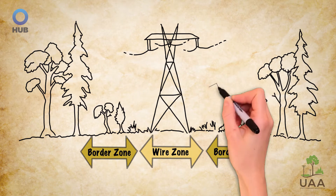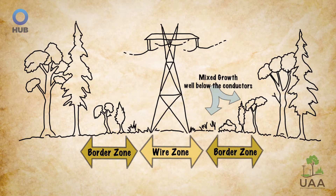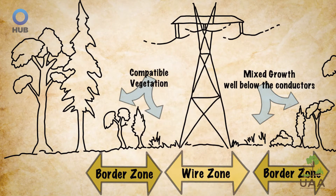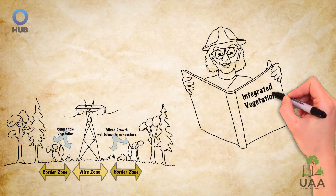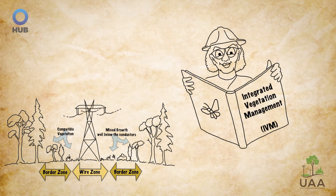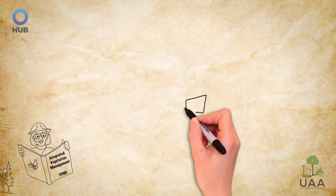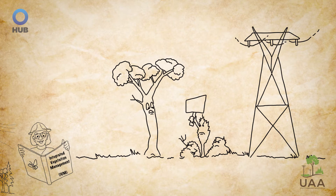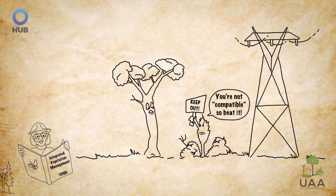In her border zones, she allows a mixed growth of shrubs and small trees, whose maximum height is well below the height of the conductors. Most importantly, though, Serena's management focuses on establishing compatible vegetation on the right-of-way. Her familiarity with Integrated Vegetation Management, or IVM, including the use of biological controls, still ensures the safe and reliable transmission of electricity, just like Randy. But by using biological controls, Serena can establish and maintain compatible, low-growing plant communities that naturally resist invasion of trees and other incompatible plants on her right-of-way.